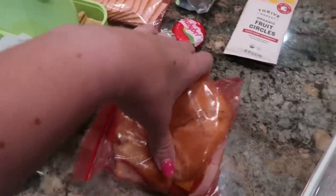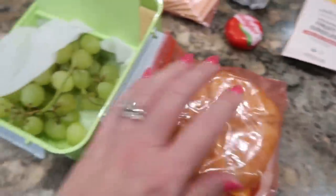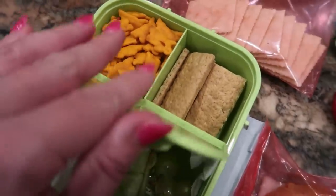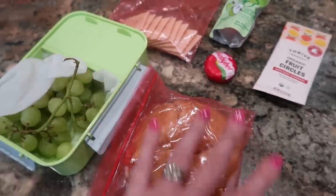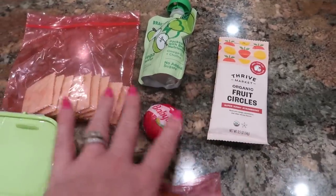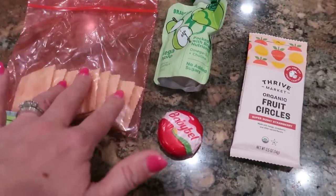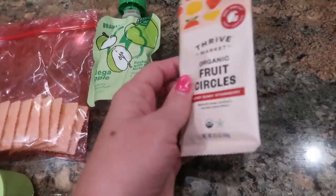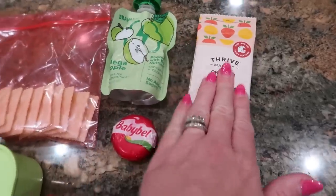She has a croissant sandwich here with turkey and pepperonis and cheese, and then some grapes and a few graham crackers and some cheddar bunnies in her little lunch container — I assume that's what she's having for her first lunch. And then for her snacky second lunch, she's got some crackers and a baby bell and then an applesauce and then one of these Thrive Market organic fruit circles fruit snack things.